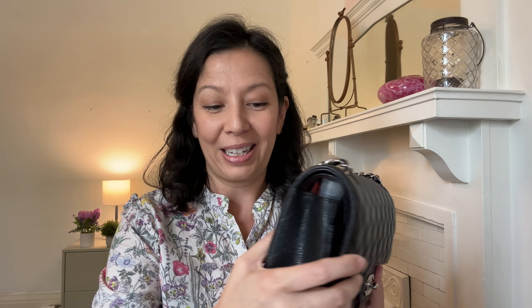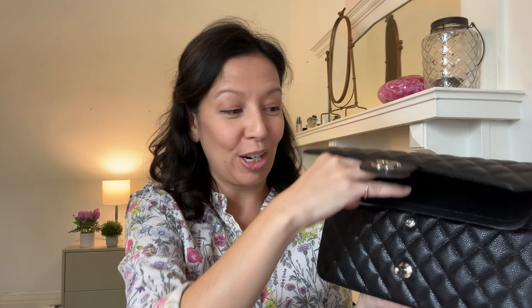This is my Chanel Classic Double Flap bag, size medium, in silver tone hardware — stuffed to the brim and very heavy right now. I'm going to show you what's in my bag. Even without anything in it, this bag is pretty weighty with its heavy shoulder chain. It's called the double flap because it has one flap and then a second flap, which isn't secured right now. When both flaps are closed, your capacity only goes to the inner flap.